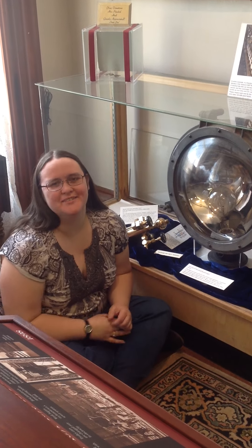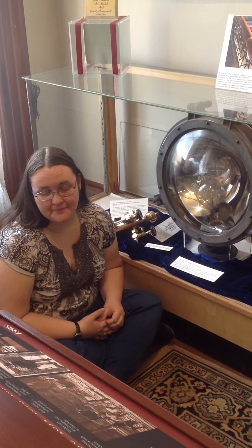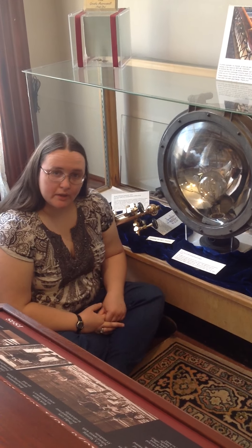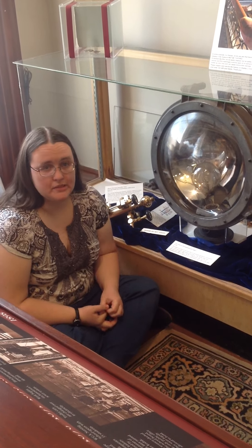Hi, welcome back to the Fenton History Center. I'm Victoria Parker, the curator here at the Fenton. And while we're closed, we're bringing you some videos of our artifacts so we can bring the museum to you.